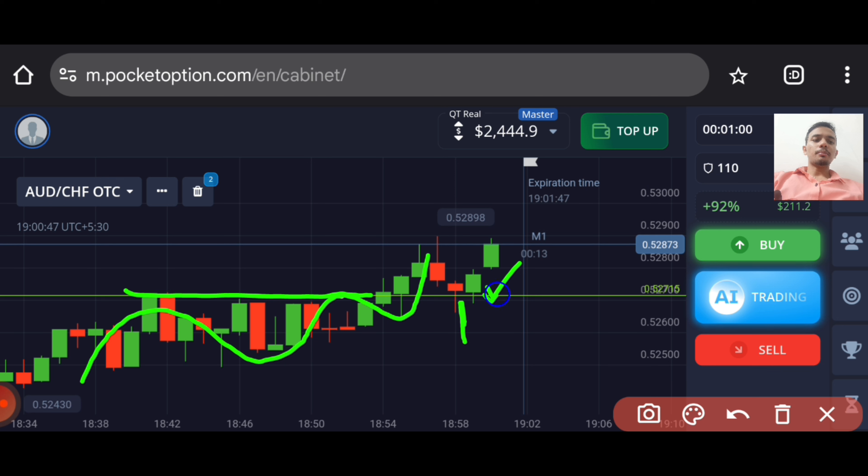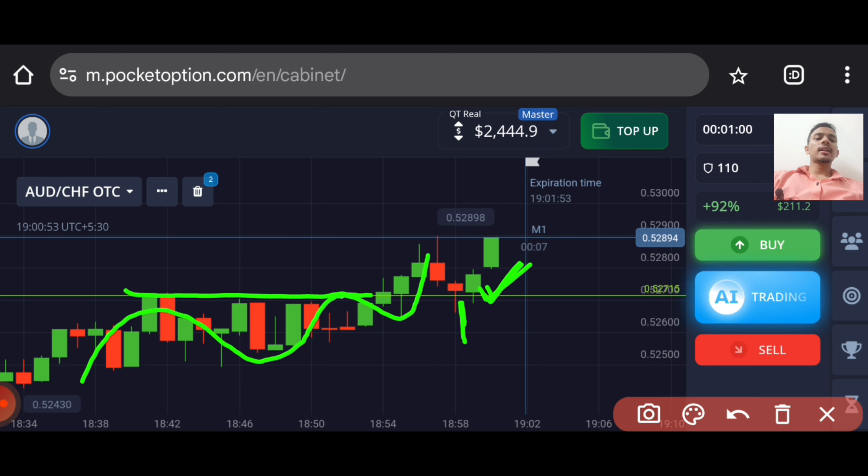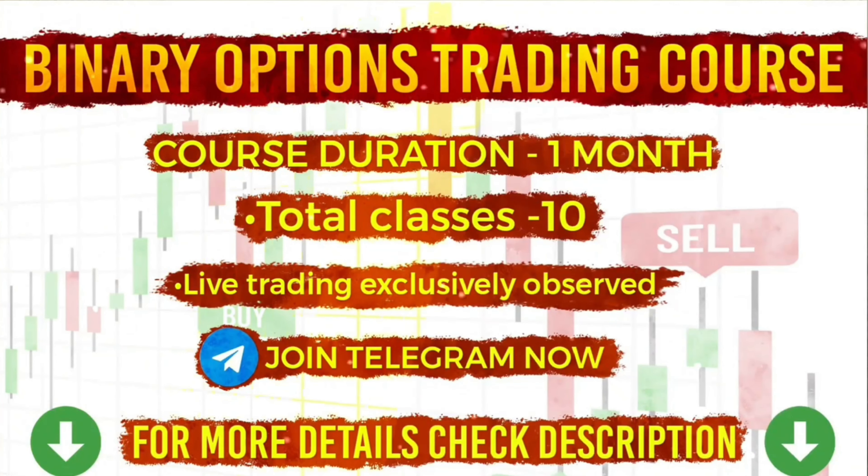Always keep this point in mind: if there is a level and there is a rejection, then you can go with buyers. That's why I took the higher option trade here, and both trades are winning trades. If you want to join my one-on-one coaching class, contact details are on the screen and in the video description.